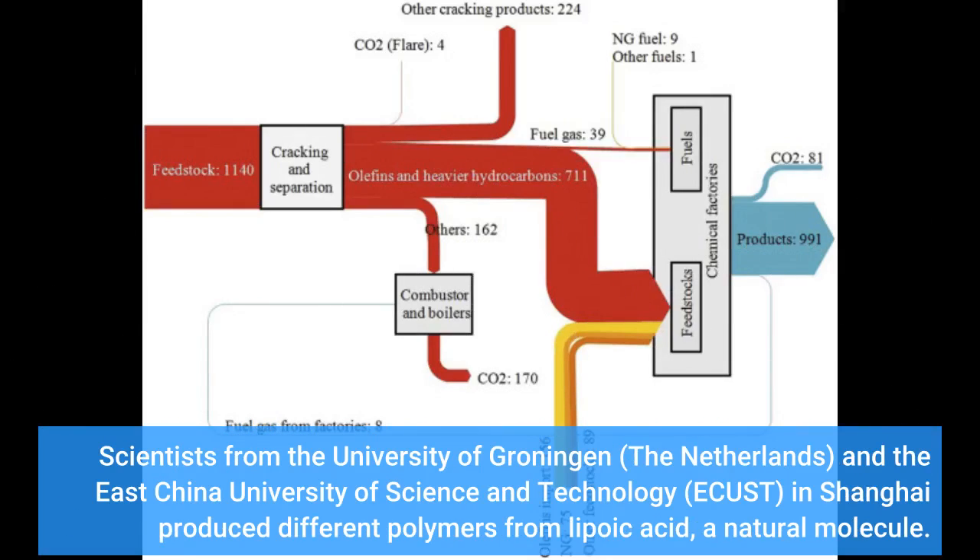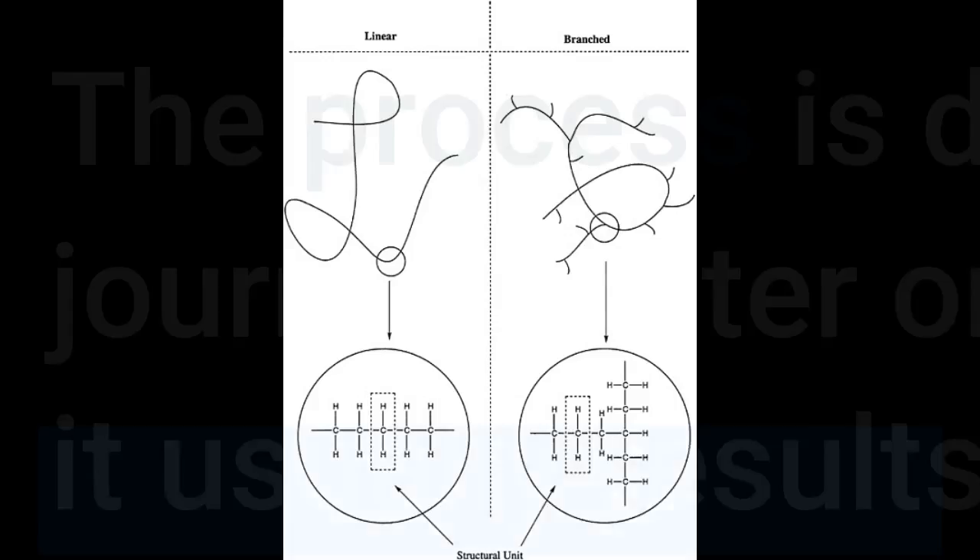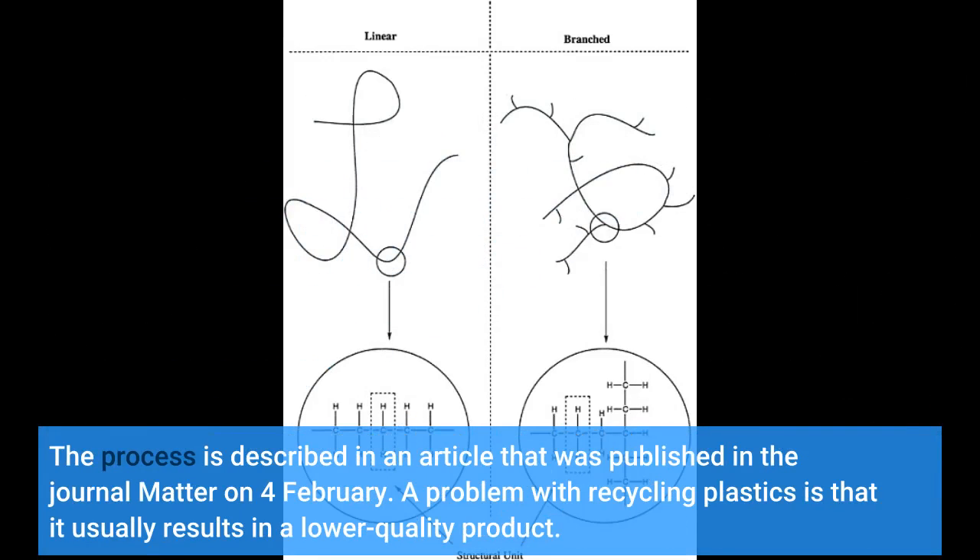Scientists from the University of Groningen, the Netherlands, and the East China University of Science and Technology (ECUST) in Shanghai produced different polymers from lipoic acid, a natural molecule. These polymers are easily depolymerized under mild conditions. Some 87% of the monomers can be recovered in their pure form and reused to make new polymers of virgin quality. The process is described in an article published in the journal Matter on the 4th of February.